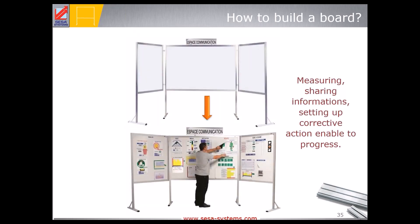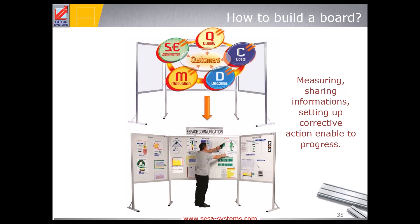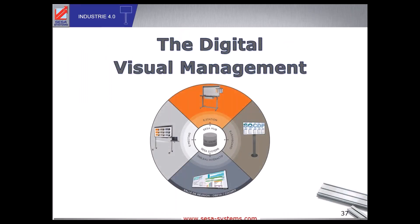To build a good communication board, you need the right KPIs. As a buyer, you always want quality, the best price, the best lead time, and products that respect safety and environmental principles — that's what your customer wants when they purchase from your company. The visual management definition here is to measure, share information, and set up a corrective action to make progress.